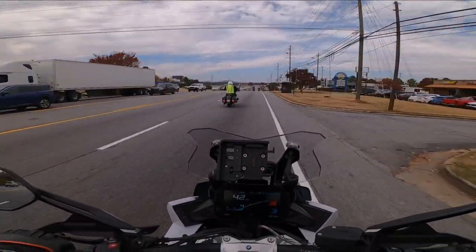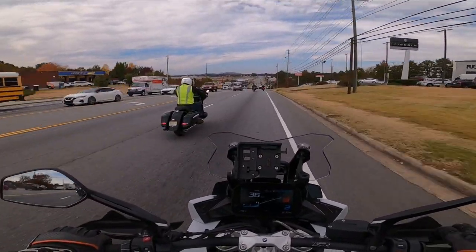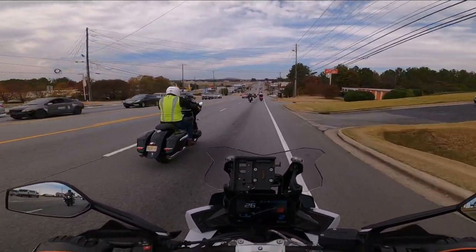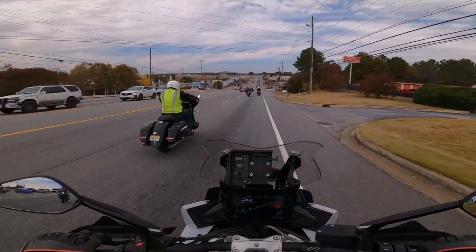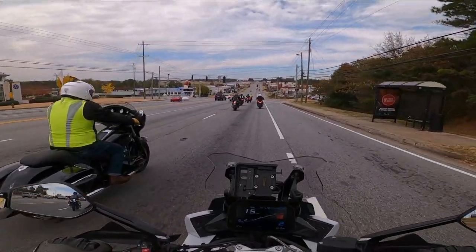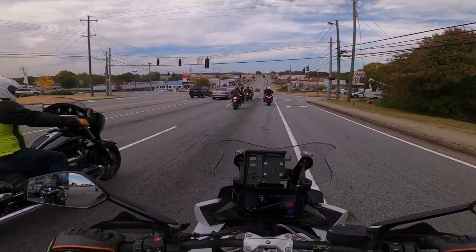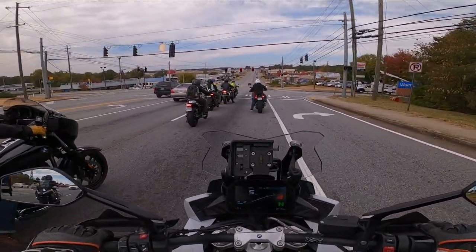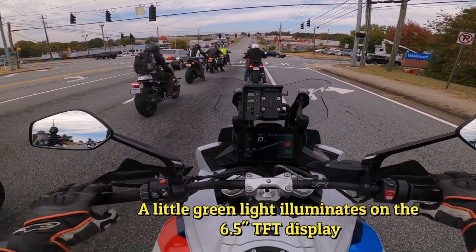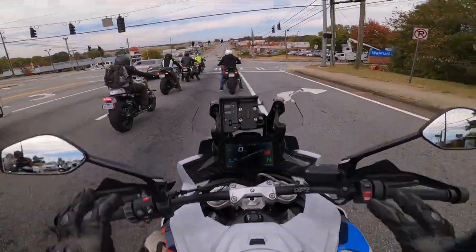Quick shifter, auto blipper — oh yeah, nice and smooth. You can do it at low speed too. We're going to use this braking assist thing now. It doesn't engage while you're moving. But look — I'm in neutral and now it's on. I'm not touching the brakes with my hands or my feet.